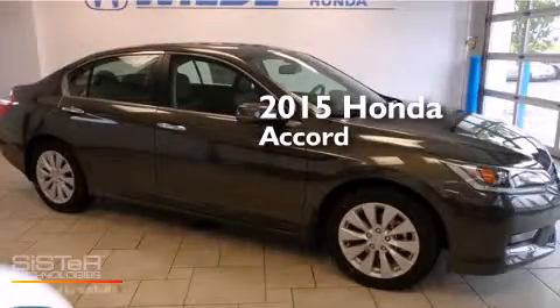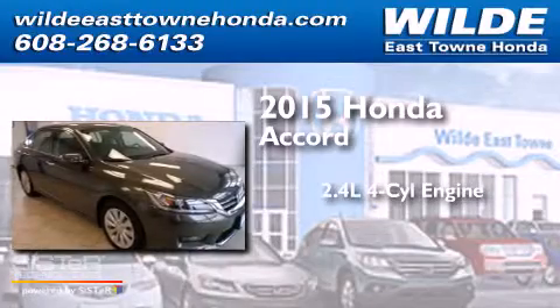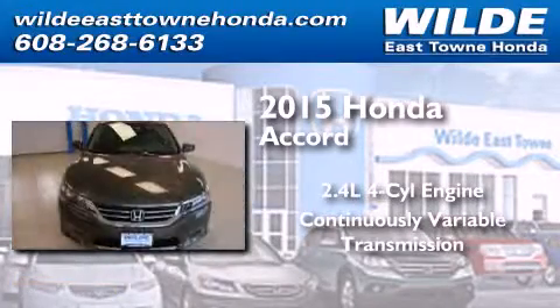This is a brand-new 2015 Honda Accord. It has a 2.4-liter four-cylinder engine and a continuously variable transmission.